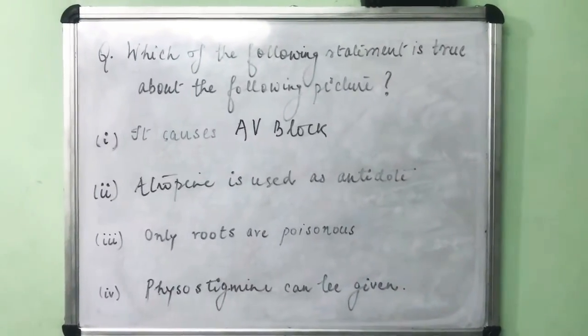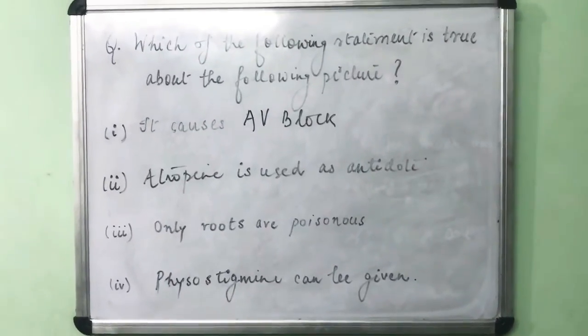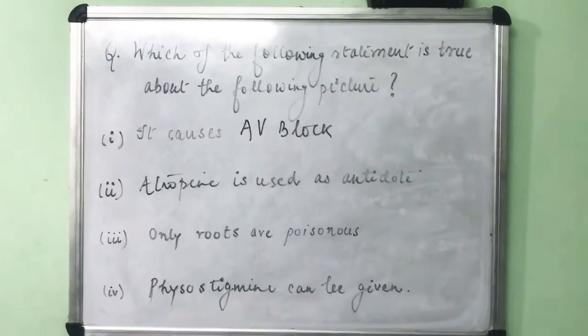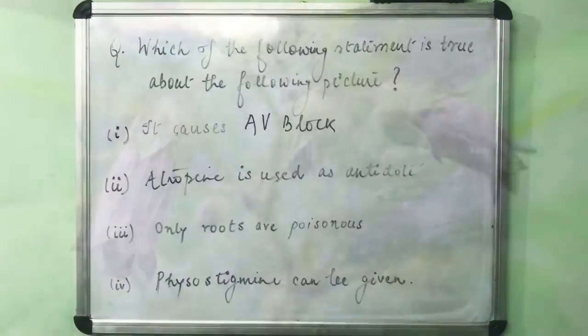The question asks which of the following statements is true: whether it causes AV block, atropine is used as an antidote, only roots are poisonous, or physostigmine can be given. Now let's have a look at the picture that was given to us in the examination.